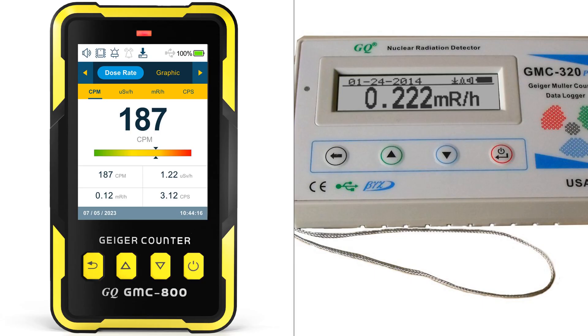Comparing the GQ-GMC-800 and the GQ-GMC-320 Plus Geiger Counters, both from GQ Electronics LLC, reveals they share many similarities but also have unique features. Both devices detect beta, gamma, and x-ray nuclear radiation, ensuring a comprehensive radiation detection experience.